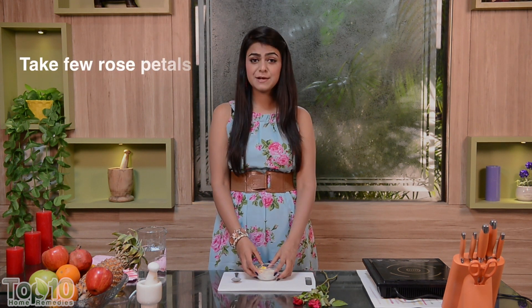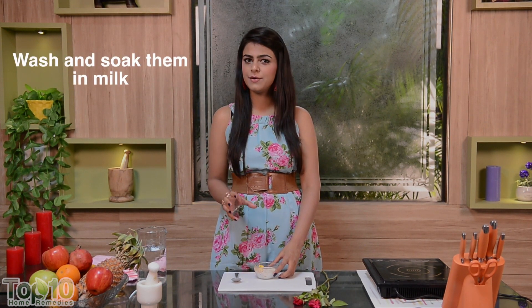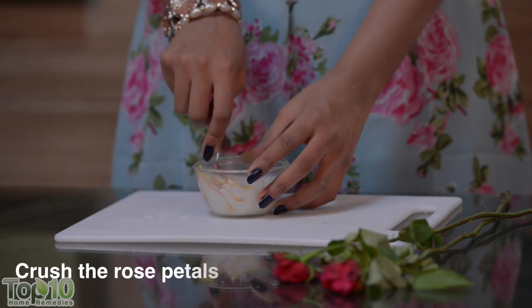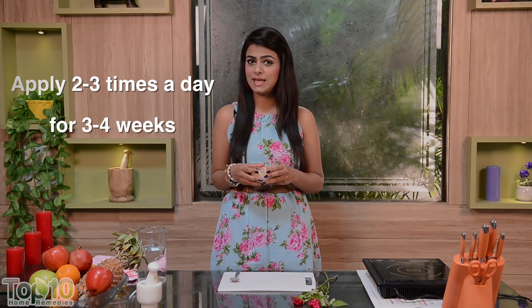For this next home remedy to keep your lips naturally beautiful and healthy, take a few rose petals, wash them and soak them in a little raw milk for a few hours. I already have it here with me. Finally, crush the rose petals and apply this on your lips about 2-3 times a day for 3-4 weeks. Apart from healing your lips, this will also keep your lips naturally pink.